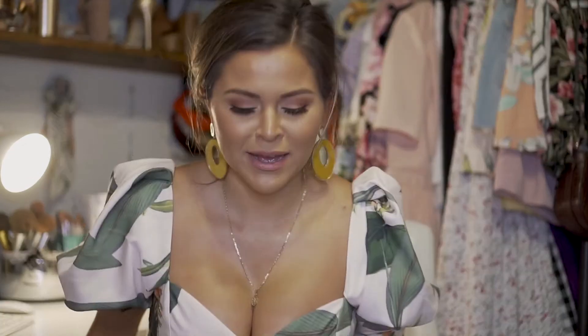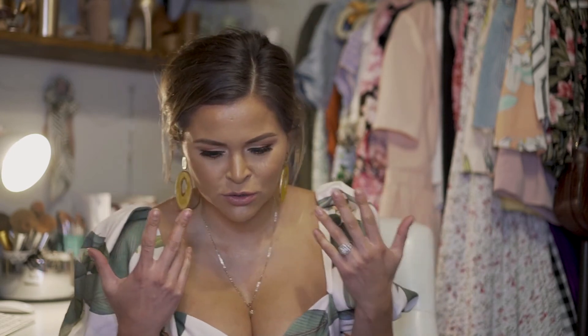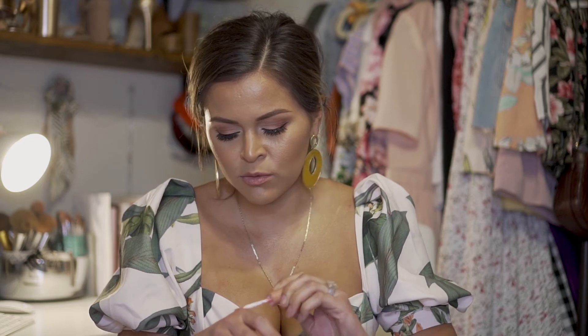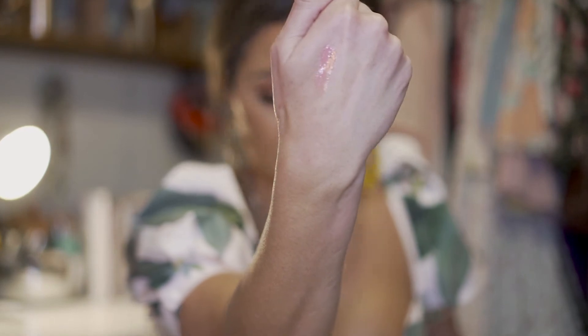My camera died and didn't get the lip glosses, so I'm refilming this part. First lip gloss of them all — it is the NYX Butter Gloss in Crème Brûlée. I've gone through so many of these it's ridiculous. It's really beautiful — sheer, not goopy, and you can wear it on its own. It's just a really beautiful gloss, and if you don't have it you should scoop it up.